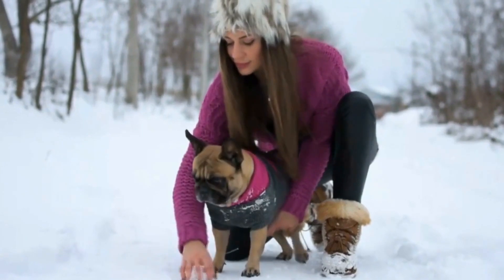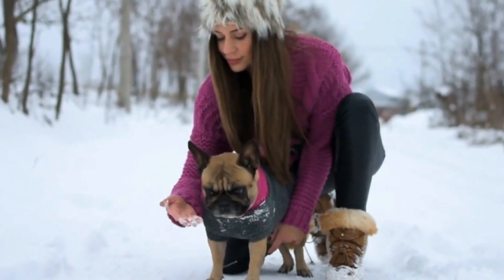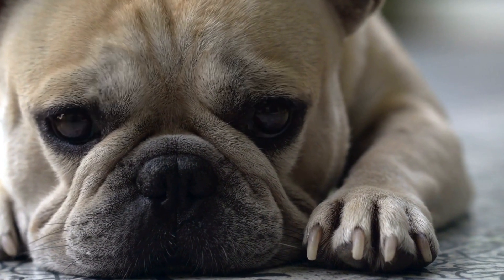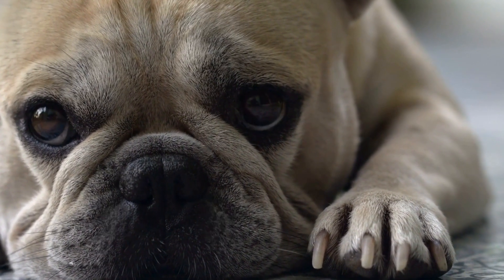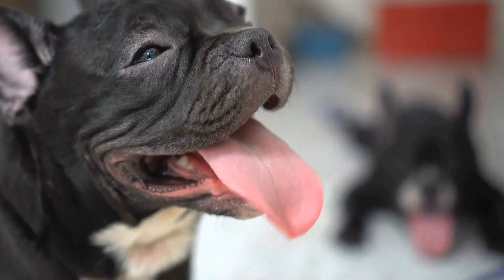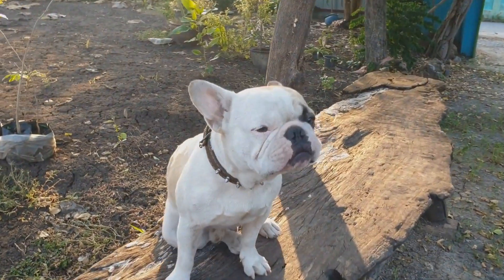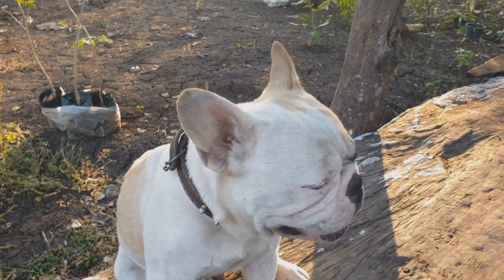The coat of a French Bulldog is short, smooth, and shiny. They typically have a wide range of coat colors, including different shades of brindle, fawn, white, and pied. The coat is relatively easy to care for and requires minimal grooming. Regular brushing is sufficient to keep their coat healthy and reduce shedding.